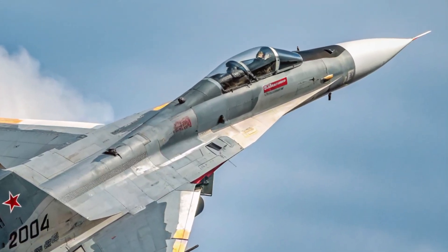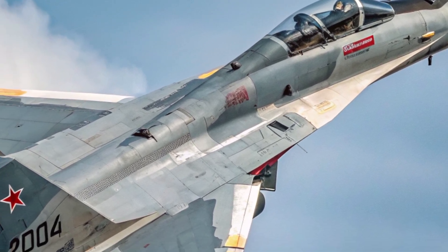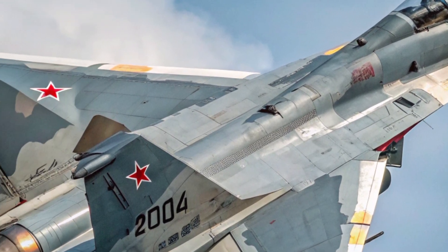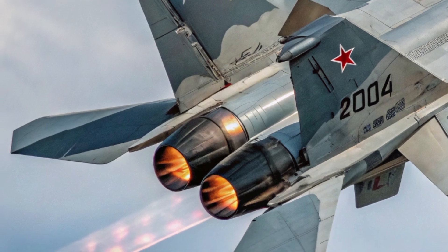This multi-role capability is paired with a large weapons payload, including R-77 and R-73 air-to-air missiles, Kh-31 and Kh-59 strike missiles, guided bombs, and an internal 30mm cannon.